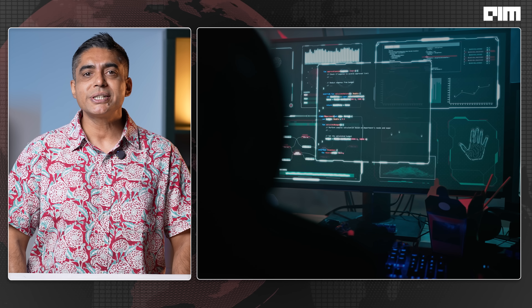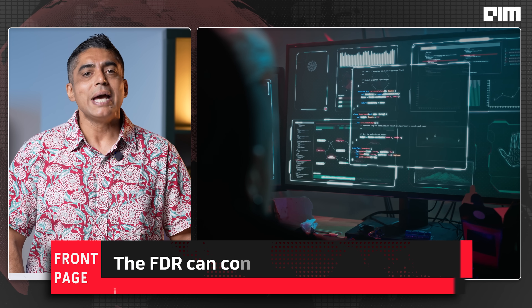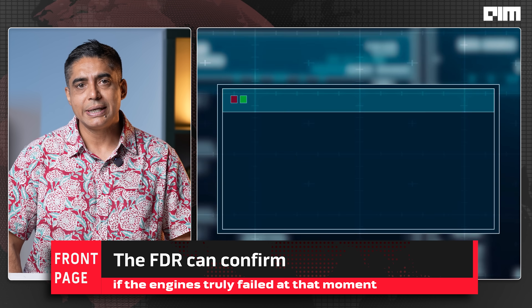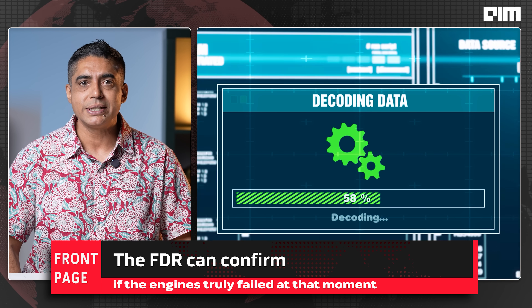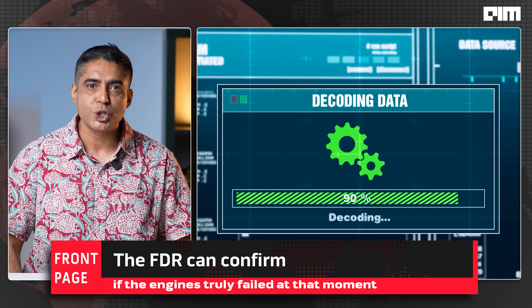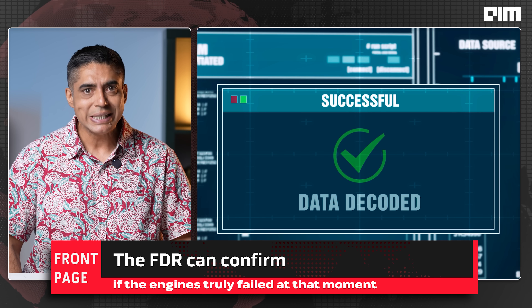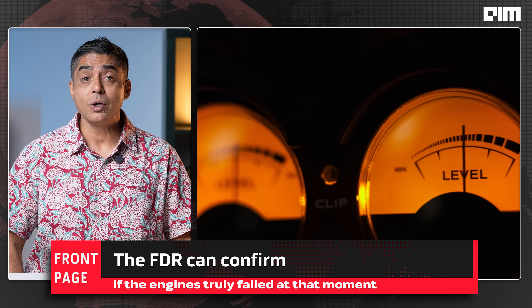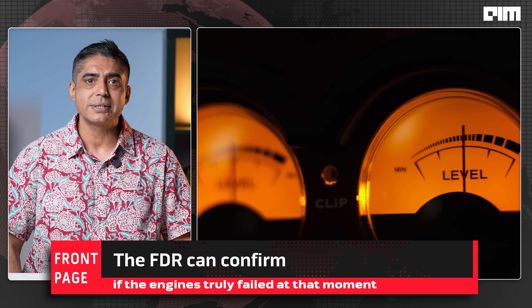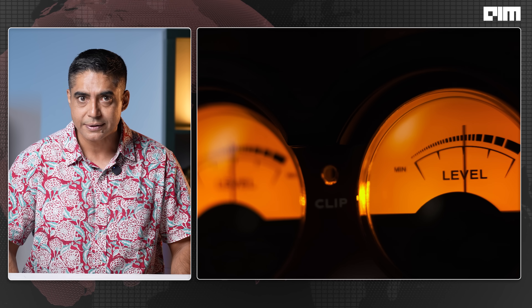Here, engineers connect the device to specialized software using aircraft-specific decoding tools. They extract every second of data — binary converted to airspeed, pitch, flap angles, engine RPM. The CVR audio is cleaned, filtered and transcribed. The data and audio are then synchronized, creating a second-by-second reconstruction of the flight. Everything is time-stamped.